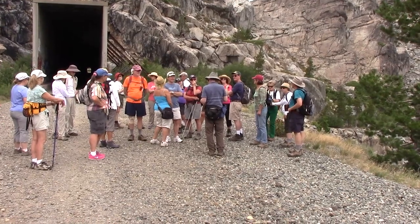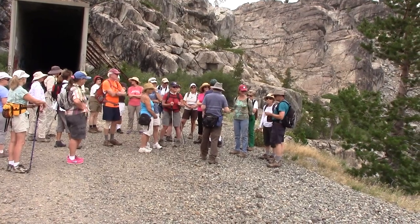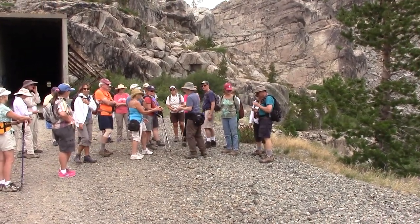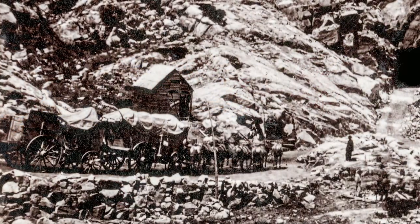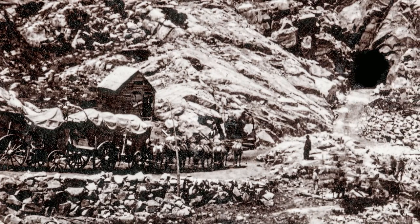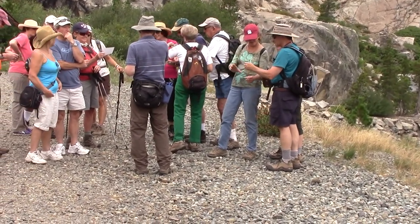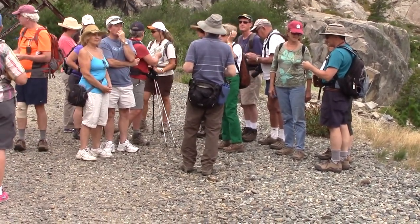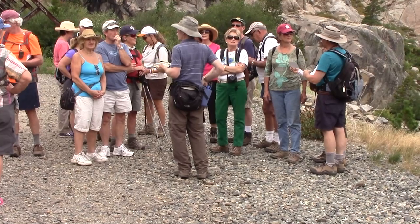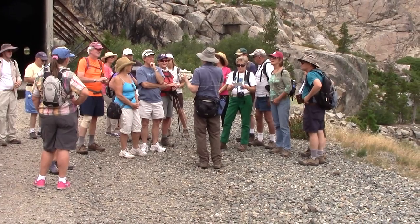Let's go back to the Dutch Flat Wagon Road. These pictures show freight wagons on the Dutch Flat Wagon Road, somewhere right around here. They hauled something like 87 carloads of material for the railroad and for the Comstock Lode through here. The very first locomotives to come across the Sierra came right along this road — presumably.